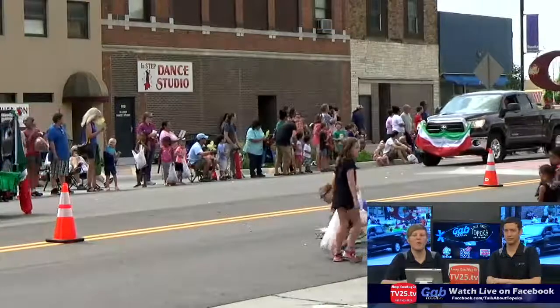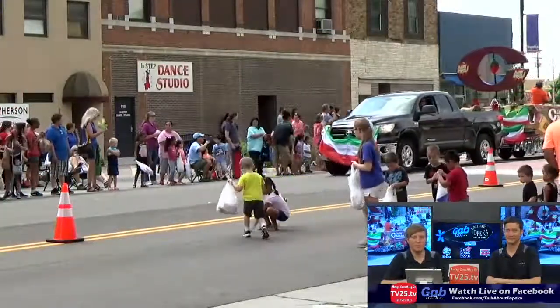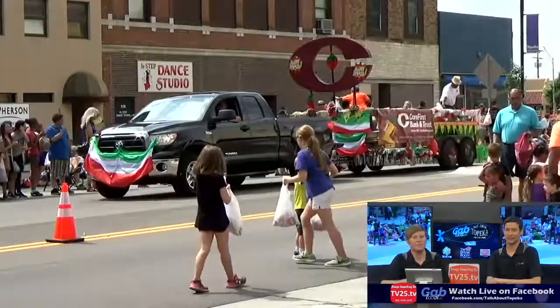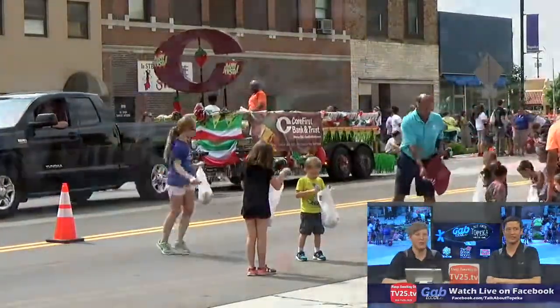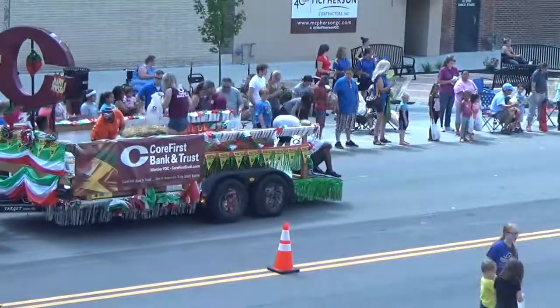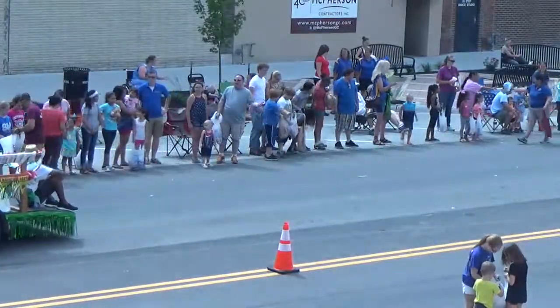Here's a float for Core First Bank and Trust coming up. Is that Gary Cushenberry on the back of there? Gary Cushenberry — tell him Core First should be advertising on TV25. We will point them out in the parade. Just yell down right there and tell him that — tell him Chris sent you. He'll probably have security escort you out.